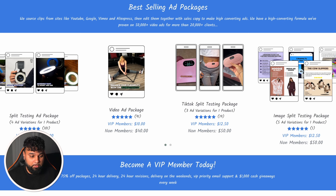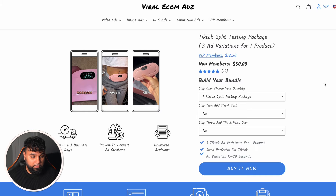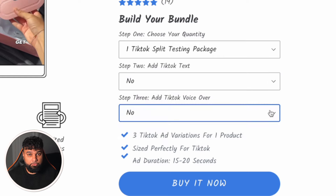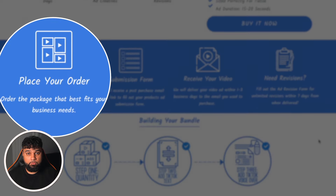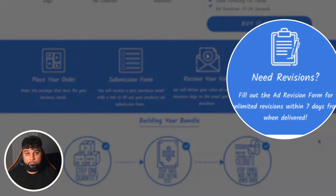On their website you can see their ad packages — they have video ad packages, a split testing image package, and TikTok ad packages. If you click on TikTok ad packages, you get three ad variations for the same product. Having multiple video variations lets you test what works and converts better. You can choose your quantity, add text, and add a voiceover. They're guaranteed to deliver your videos in one to three business days. You place your order, fill in a form with your product link and the type of narrative you want, and then receive the videos. If you're not happy, they'll revise them.